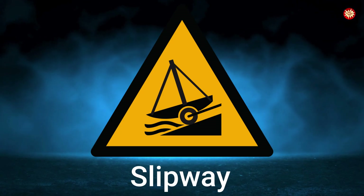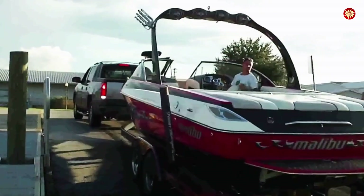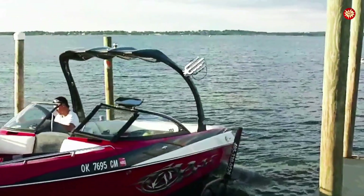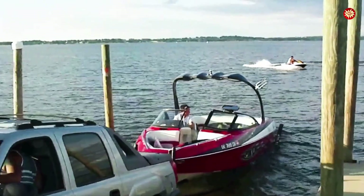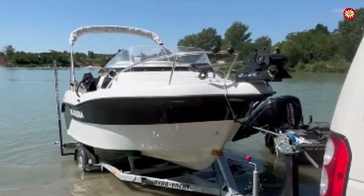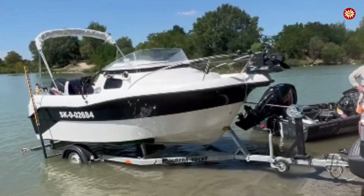Slipway sign — a boat sliding down a ramp, a human figure in danger. This sign is found at harbors and boat launches. In 2016 in the UK, a fisherman was crushed when a vessel slipped off its cradle during launch. The UK Maritime and Coast Guard Agency enforces this symbol to warn of the double danger: heavy boats and slippery algae-coated ramps. Slipways can be as slippery as ice — one misstep can throw you under a moving boat.